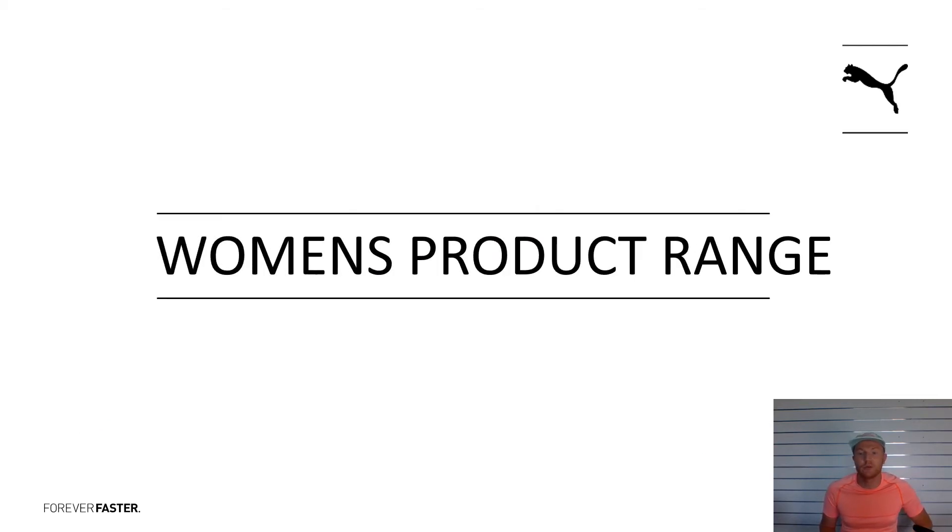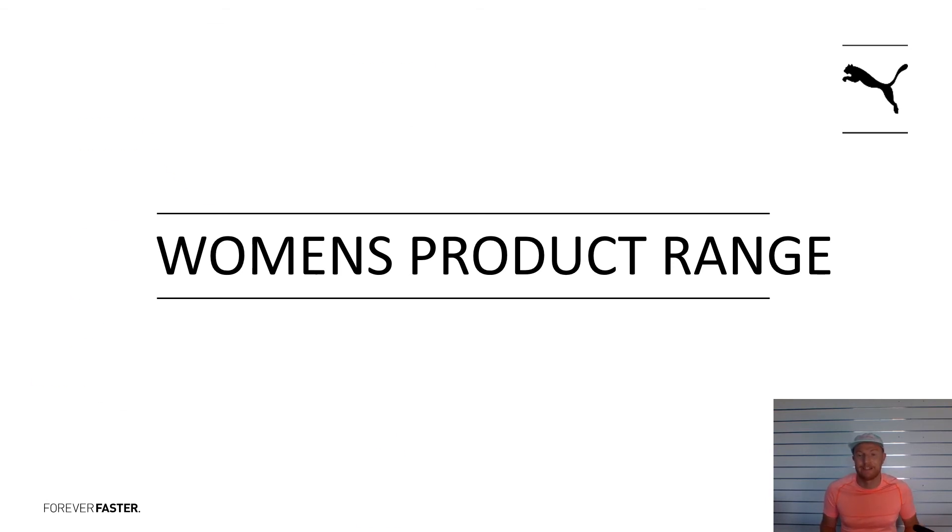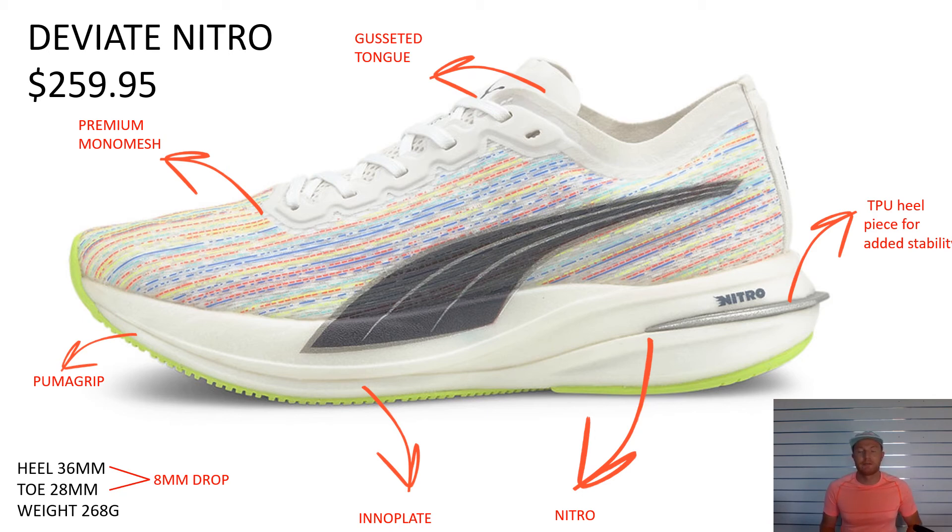Moving into the women's product range — the tech carries over. It's pretty much the same apart from the main differences: these are all on women's lasts, women's sizes and women's specific fits. We start with the DV8 Nitro — same gusseted tongue, premium mono mesh, the Inno Plate in the middle, a double layer of Nitro cushioning, and that's tied out with a TPU heel for a bit of stability, wrapped underneath with Puma Grip. Same 8mm drop as the men's. A couple of different ladies colorways — a triple white and a beautiful black and orange that you might have in store.